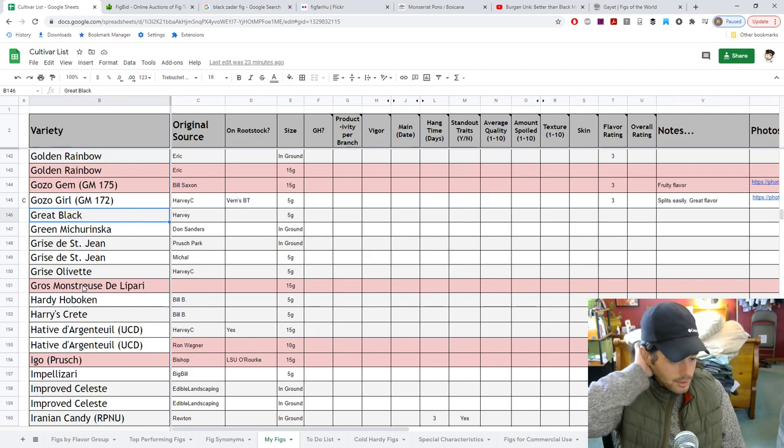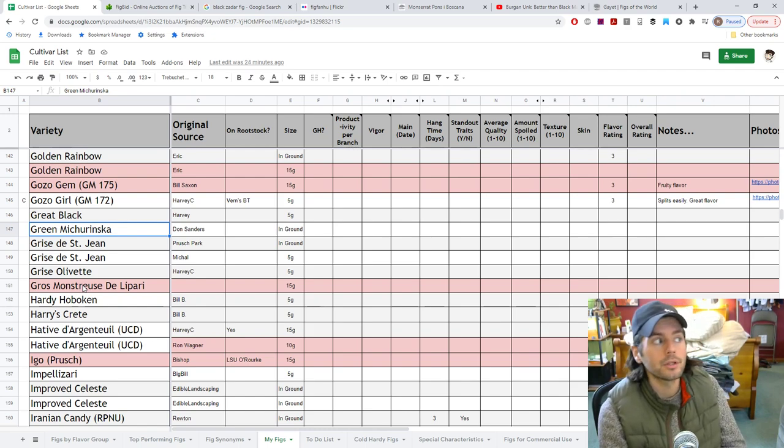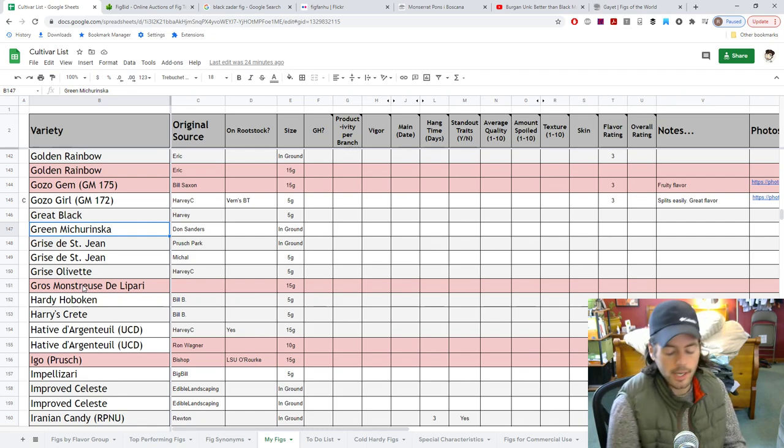Great Black — I don't know if this one commonly comes from Harvey — Andreas before Harvey, I guess. A lot of Andreas's figs are not common, so I took a chance on it and I'm really looking forward to seeing if it fruits because it looks fantastic. Green Miturinska — probably looking forward to this one more than like 90% of the other varieties. We did try it and did a video on it, but I've seen some photos of it that really blew me away.